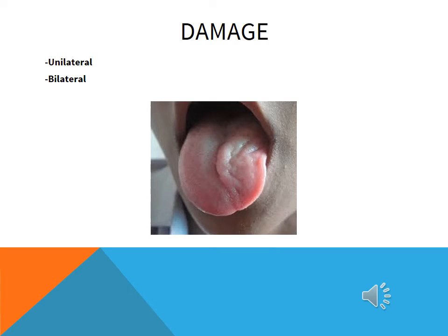Weakness of the tongue manifests itself as a slurring of speech and by wasting of the side of the tongue which has the palsy. The patient complains that their tongue feels thick, heavy, or clumsy.